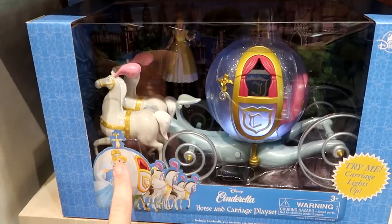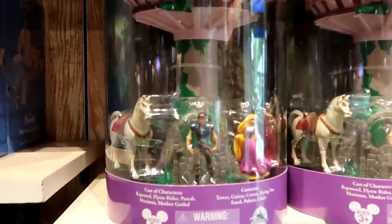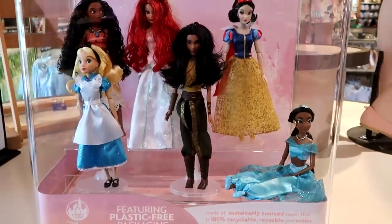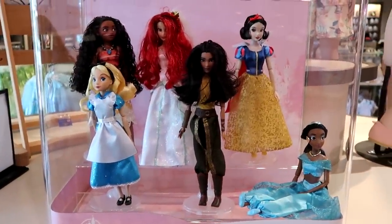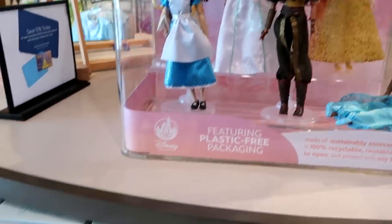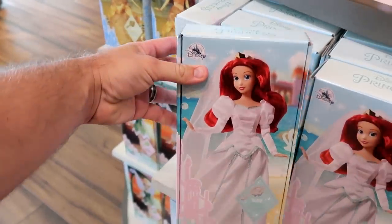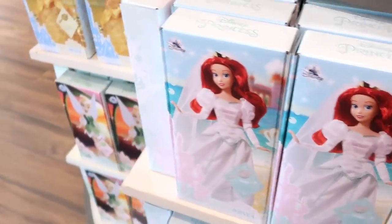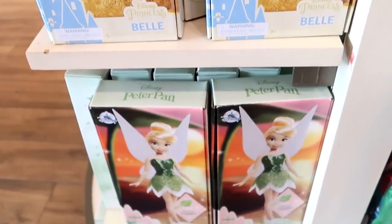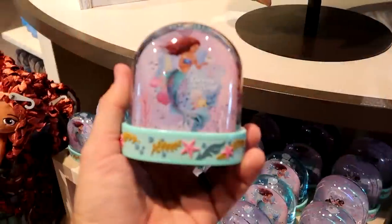There's a Tangled playset with a treehouse and different characters for $49.99. Disney Princess dolls are $26.99 each and come in nice boxes with a doll brush included — Jasmine, Cinderella, Snow White, Ariel, Belle from Beauty and the Beast, Tinker Bell from Peter Pan, and Alice in Wonderland.